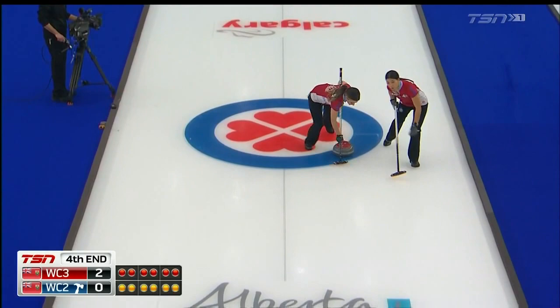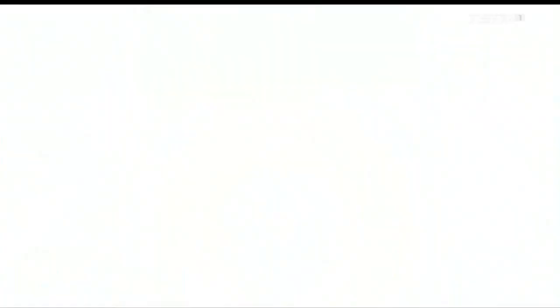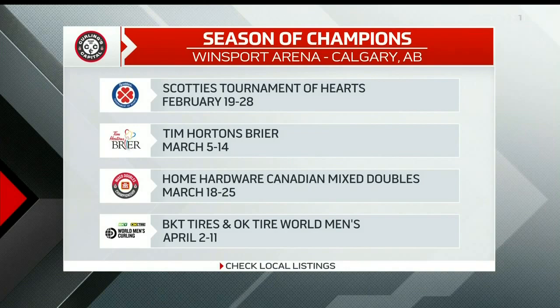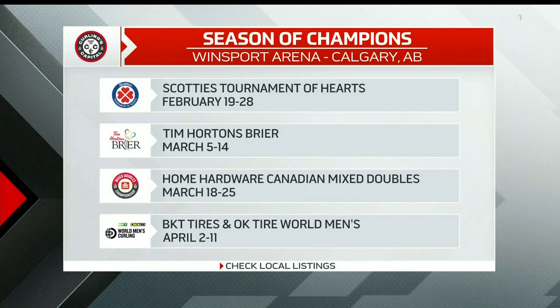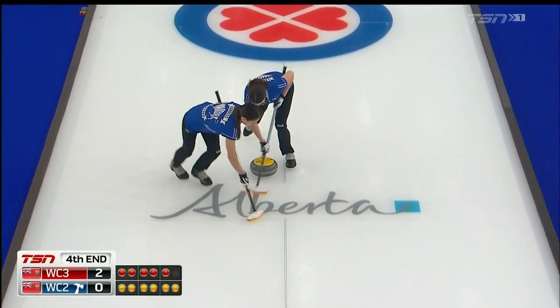There are four events during the next two months. Starting Sunday night — or likely Monday morning after this final — they'll come in here and change all the advertisements, cut them out of the ice, and repaint for the Tim Hortons Brier. Then they'll do it all again for the Home Hardware Canadian Mixed Doubles Championship, and then again for the BKT Tires World Men's Championship over the next two months.